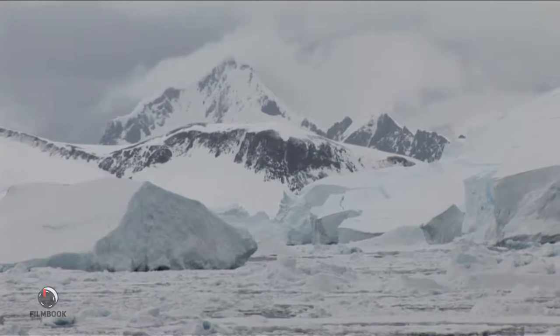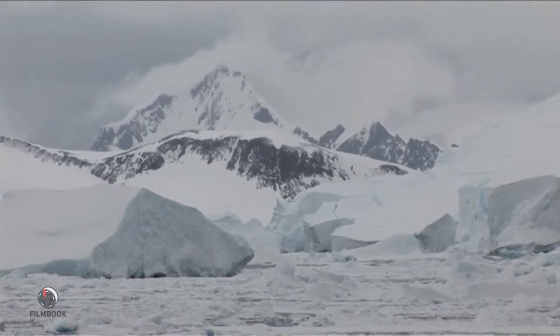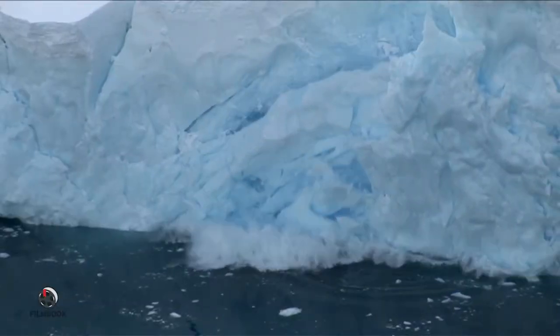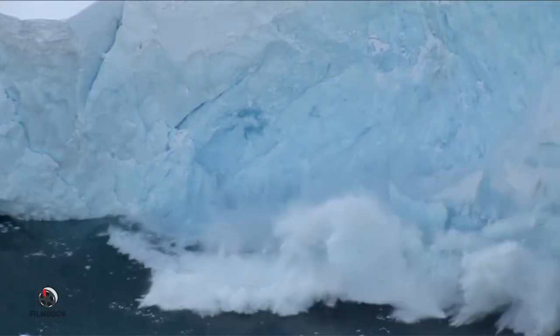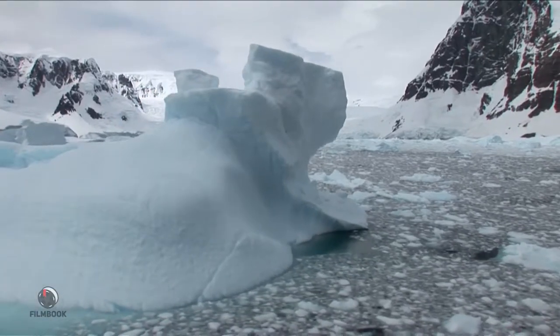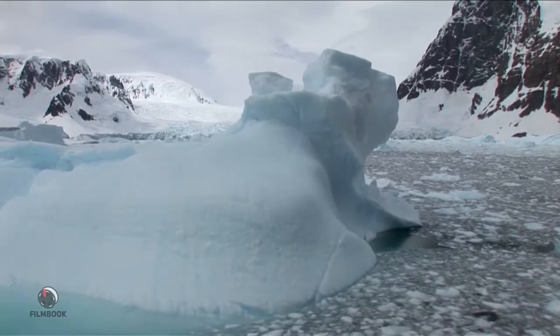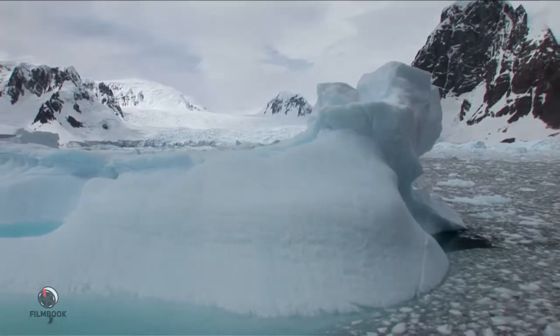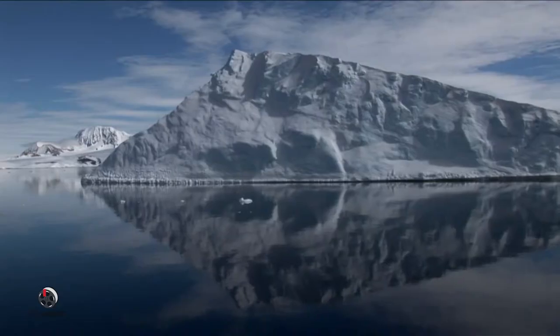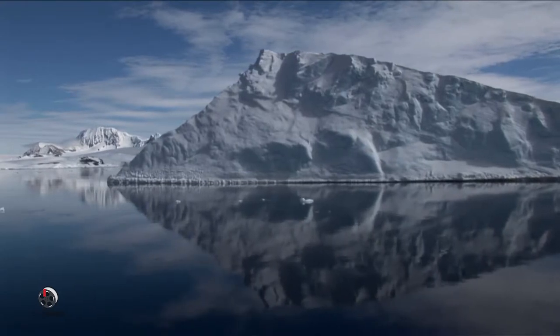Antarctica is, in fact, the coldest, driest, windiest, and highest continent on planet Earth. Looks hard to believe, but it's actually the sharp, dry winds that carve these mountains of ice into beautiful sculptures.